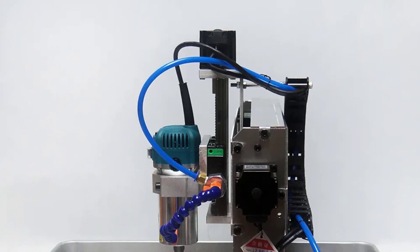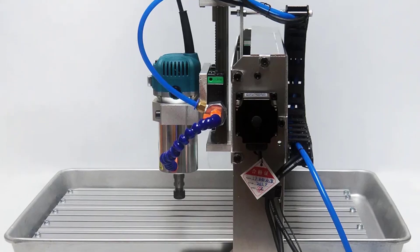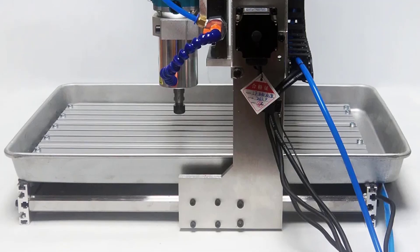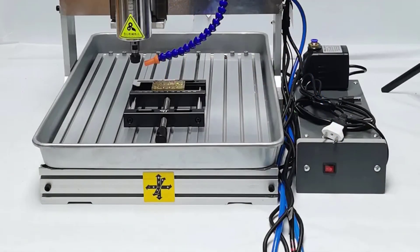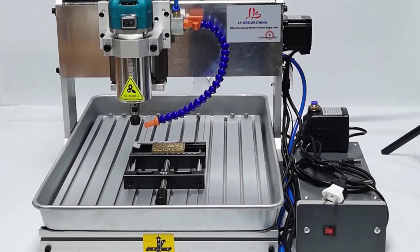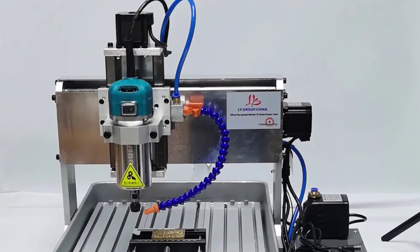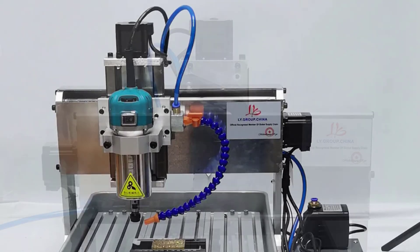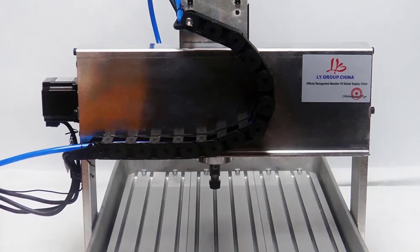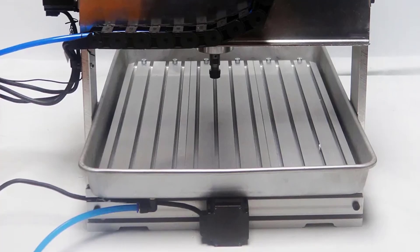The machine is compatible with a range of software, including MACH3-EMC2, CAM-TYPE3, Wenti, Artcom, and Coppercom, allowing users to choose what best suits their needs. The 1500W air-cooling spindle motor is a standout feature, with a variable speed range of 0 to 30,000 RPM and 6-speed regulation options. The ER11 collet type with 1–8mm and 3.175mm compatibility ensures a wide range of cutting possibilities.